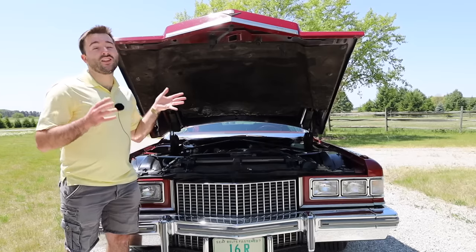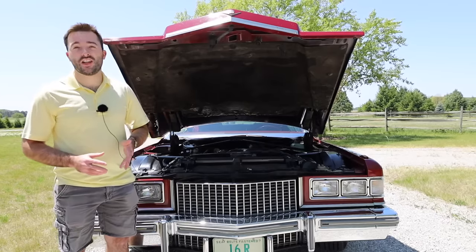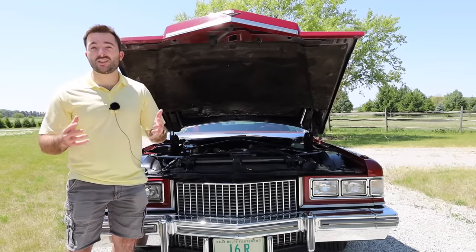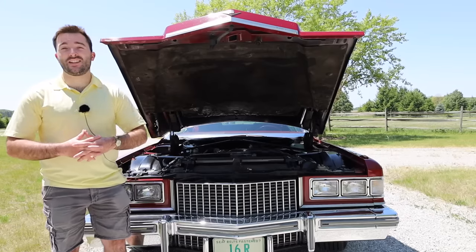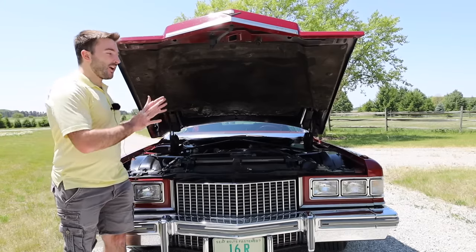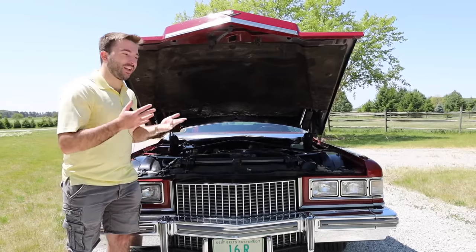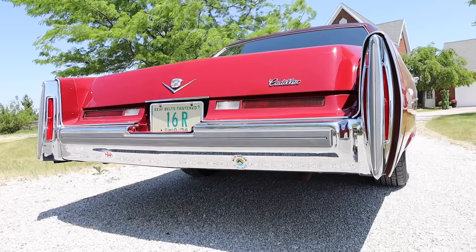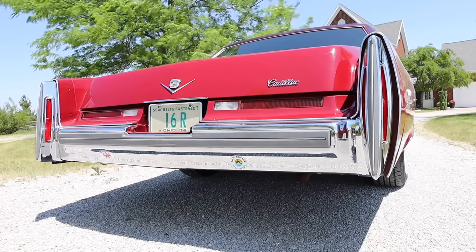The reason for the reduced output is the strict environmental regulations put on General Motors and other car companies at the time because of the oil crisis in the early 1970s. However, this car isn't built to be sporty or economical, so this engine is still a very good fit for this model. Let's start up the 500 cubic inch V8 and hear how it sounds.